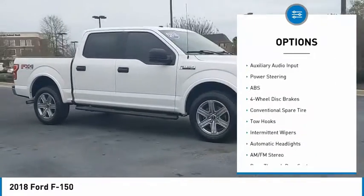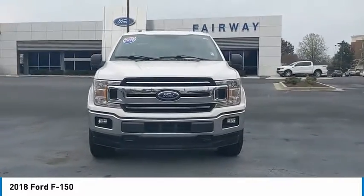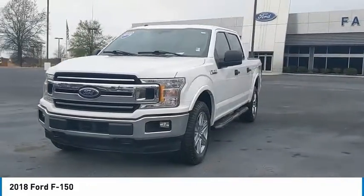Daytime running lights, engine immobilizer, four-wheel disc brakes, variable speed intermittent wipers, backup camera, auxiliary audio input.